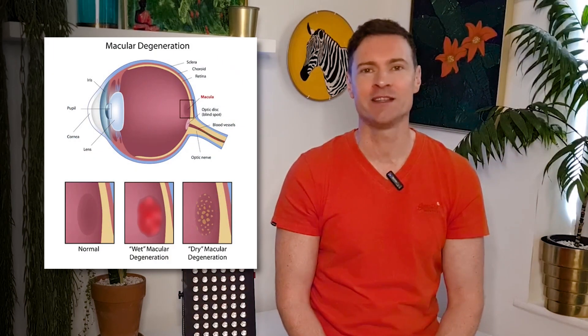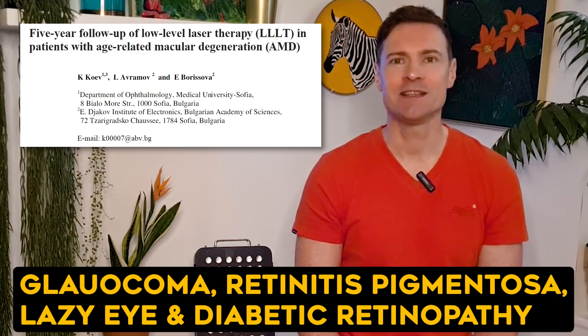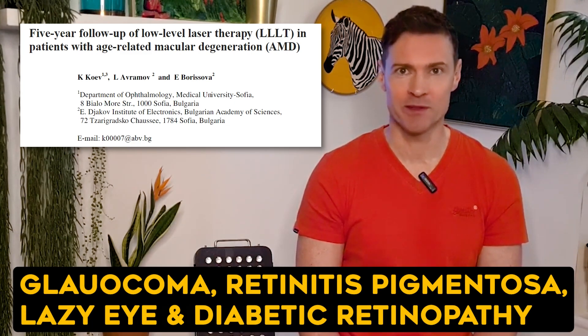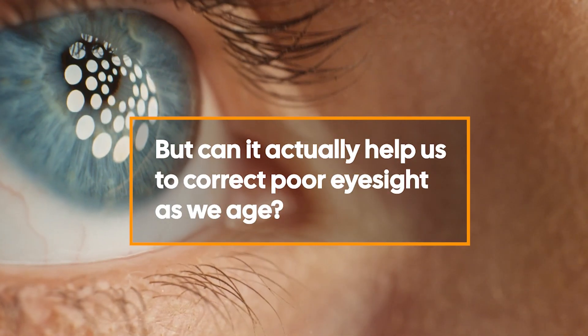Red light therapy has already been approved as a treatment for macular degeneration, but studies have shown red light can also help with glaucoma, retinitis pigmentosa, lazy eye, and diabetic retinopathy. But can it actually help us to correct poor vision as we age?